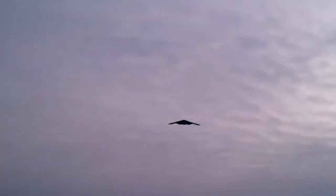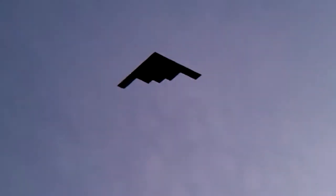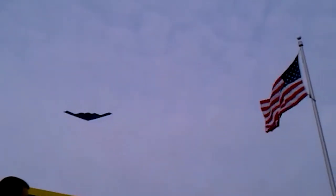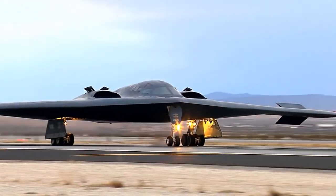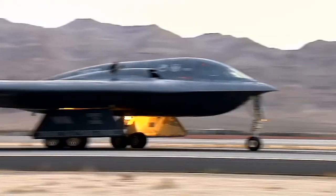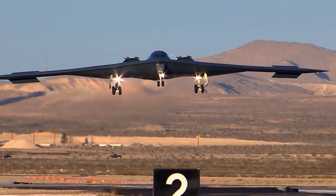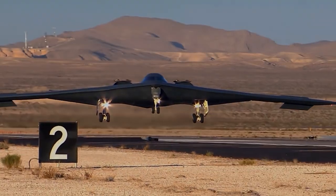Stateside, you may witness B-2s being flown over stadiums before football games or as part of Air Force demonstrations. While it's definitely impressive, there's also something extremely ominous about a giant stealth bomber passing over your favorite team's stadium just before kickoff. What do you think about the B-2 bomber — is it a piece of a bygone era, or will it stand the test of time? Let us know in the comments below and be sure to check back for more tech news.